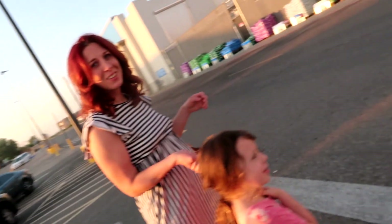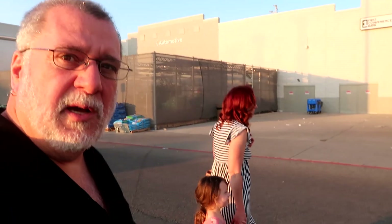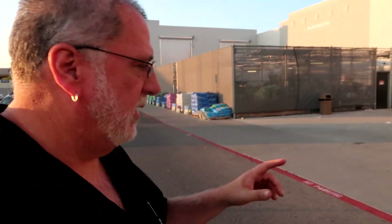Hey, Daddy. Yeah? What are we doing today? So we're doing a little pit stop here at a Walmart in New Mexico to buy some art supplies, because we have a special art project intended for Alyssa.